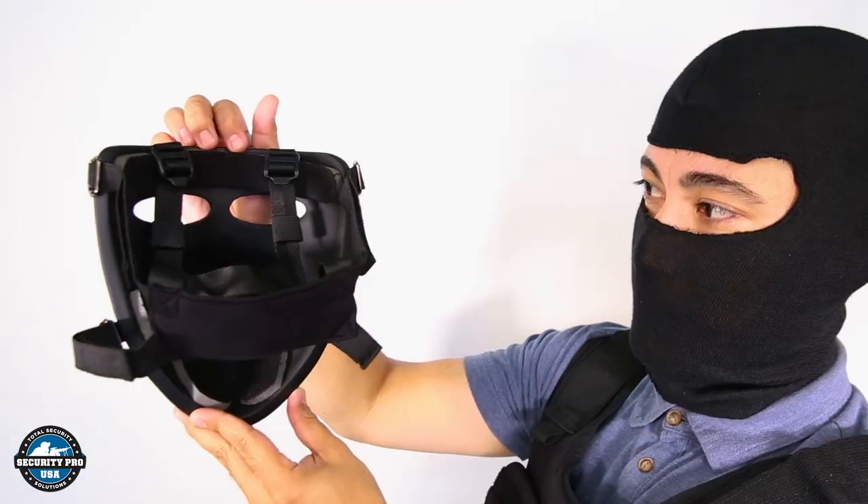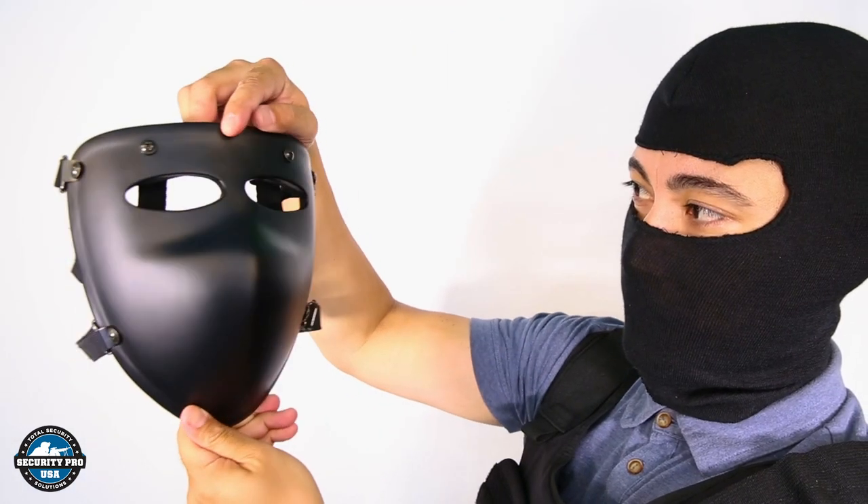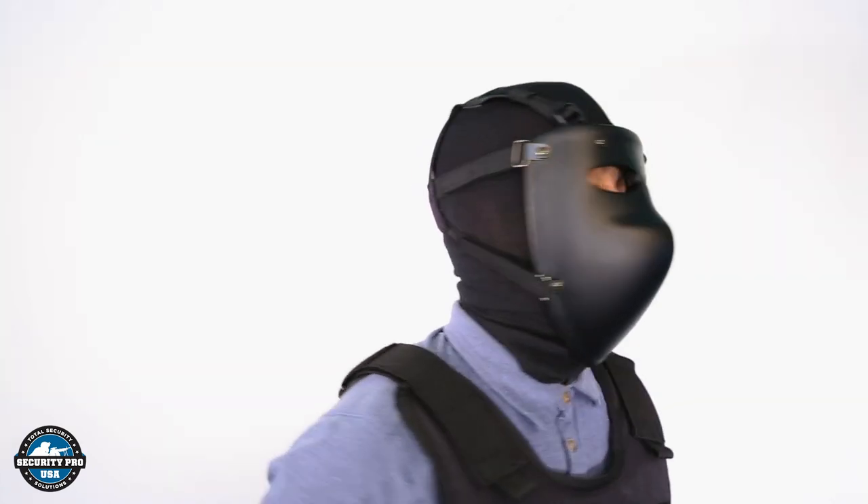The Security Pro High Ballistic Face Mask is also available in a half mask, allowing the user to choose the right option for their custom outfit.